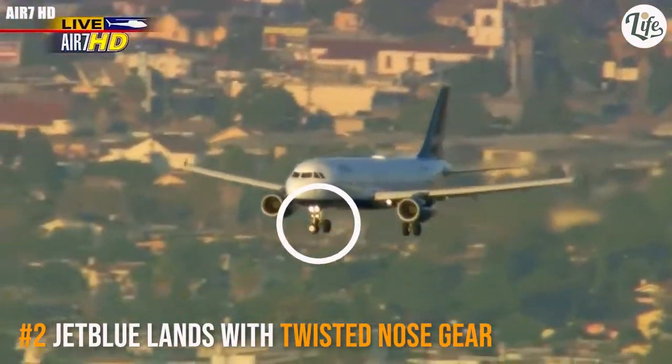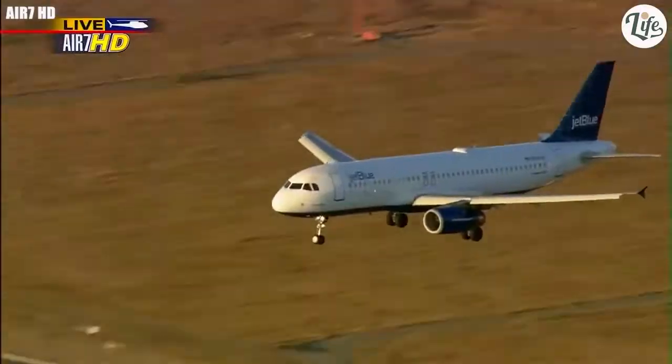JetBlue Flight 292 attempts to land at LAX with a twisted nose landing gear.